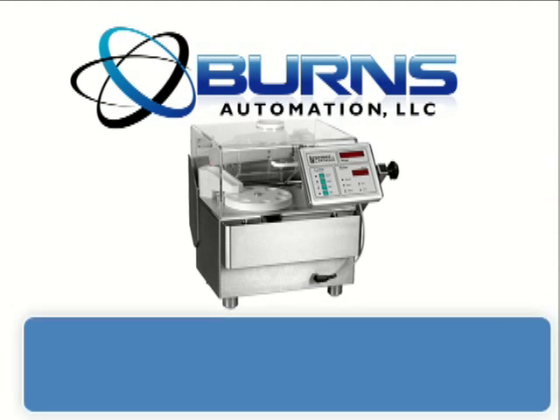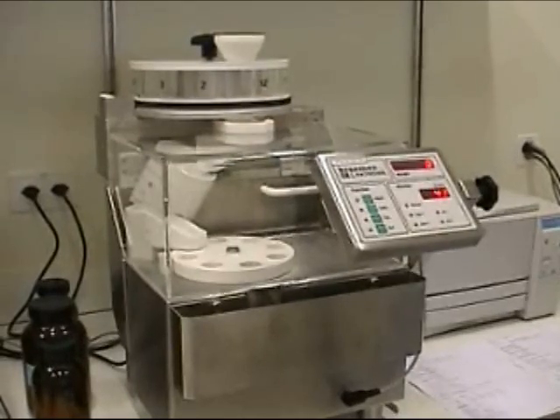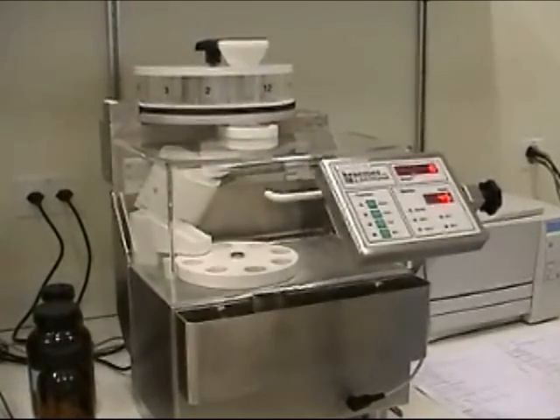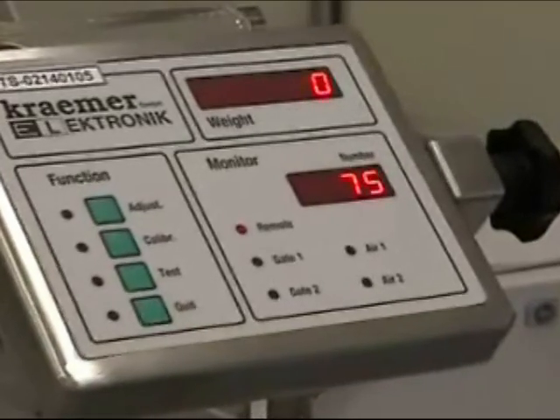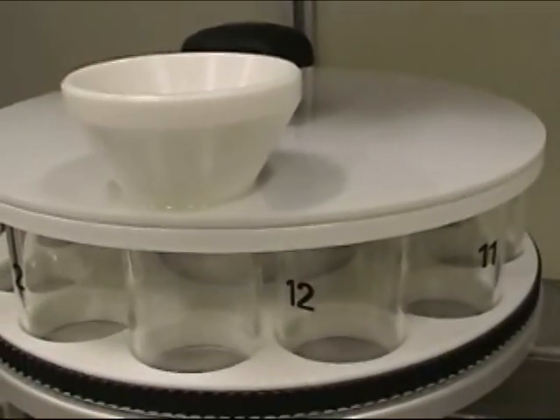The Kramer CIW 6.2 for mini tablets. This particular unit is the same as the CIW 6.2 check weigher, with the exception that a special feeding system for miniature tablets has been added.